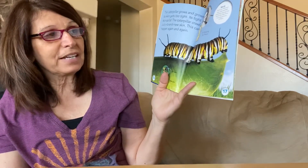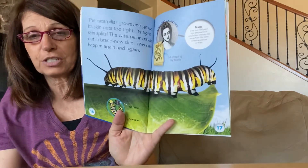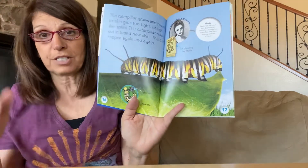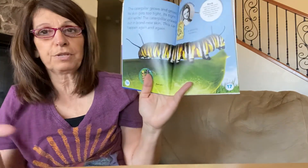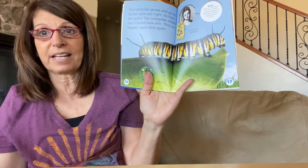There was a lady named Maria who lived over 300 years ago, and she used to watch caterpillars change into butterflies. That was one of her favorite things to do, and she drew beautiful pictures of the changes and of the beautiful butterflies.